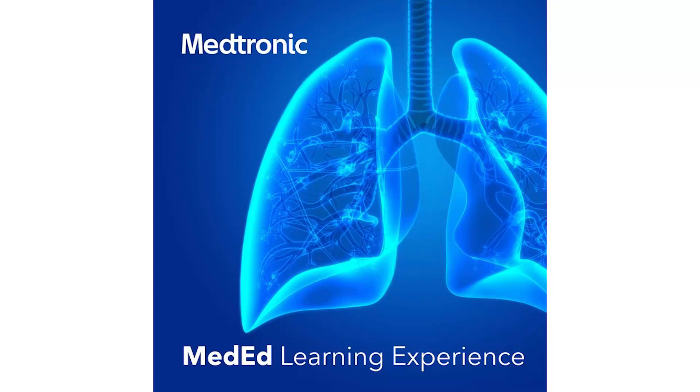Medtronic technologies impacted more than 72 million people in the last year, equating to two people every second. Harnessing the power of technology to take healthcare further, each technology has unique benefits designed to serve patients. The goal of this program is to get closer to the patient and delve into the challenges and impact of each technology in practice. This is the Medtronic MedEd learning experience.